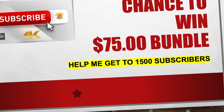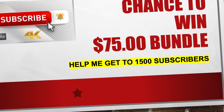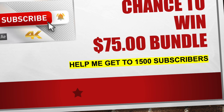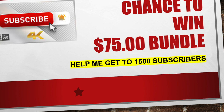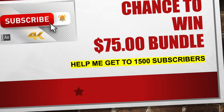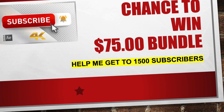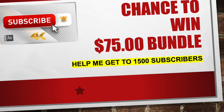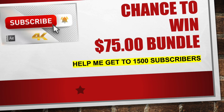Once again guys, I just want to say thank you so much — we're almost to 1500 subscribers. I can't believe that we're almost there. It's only been a couple months since the channel's been open and we're already almost to 1500 subscribers. Once we hit that 1500 mark, I'm going to be giving away this $75 bundle, and it's going to be crazy.